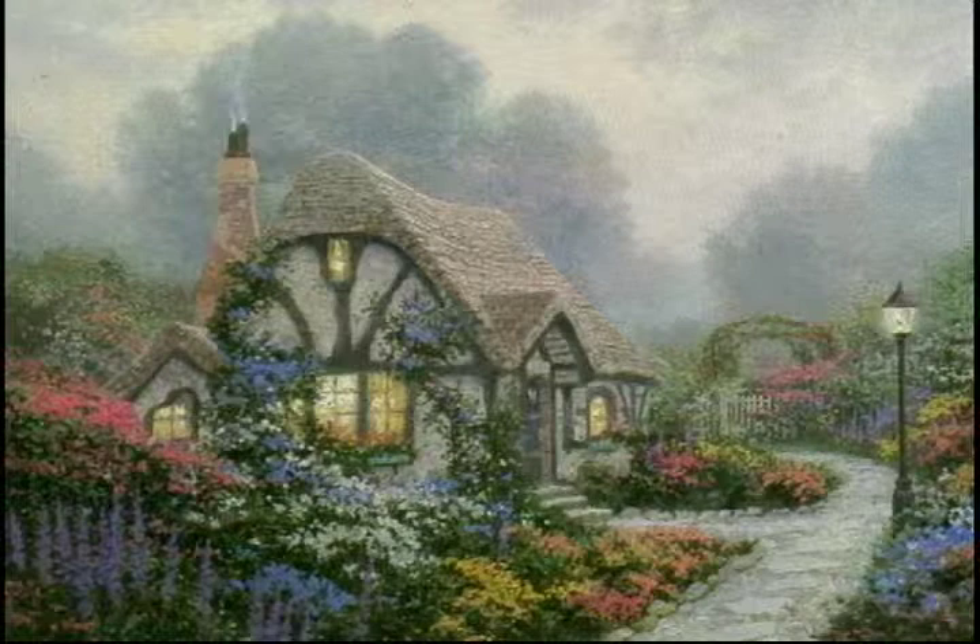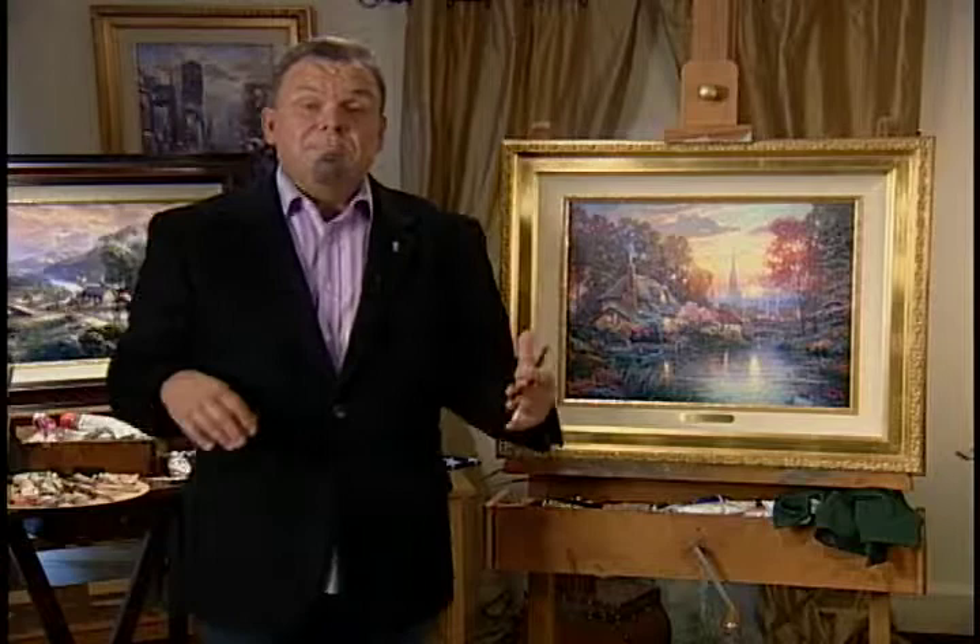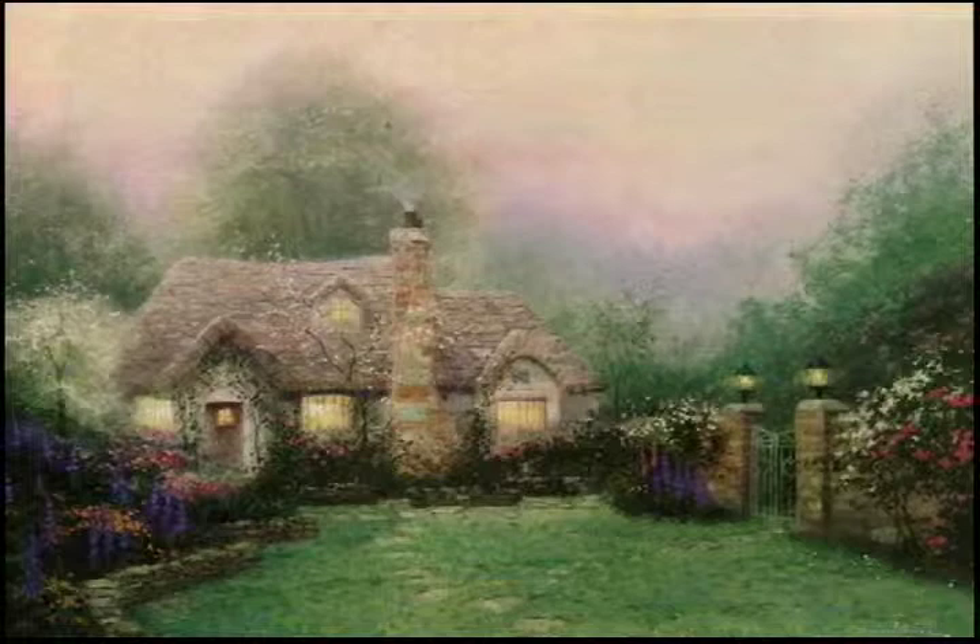Chandler's Cottage was a daydreaming place. It was based on a real cottage that I visited when I was living in the Cotswolds. Chandler's Cottage set the tone for a series of paintings. Of course, I did Merritt's Cottage, another painting that became well known, identified with my use of light.